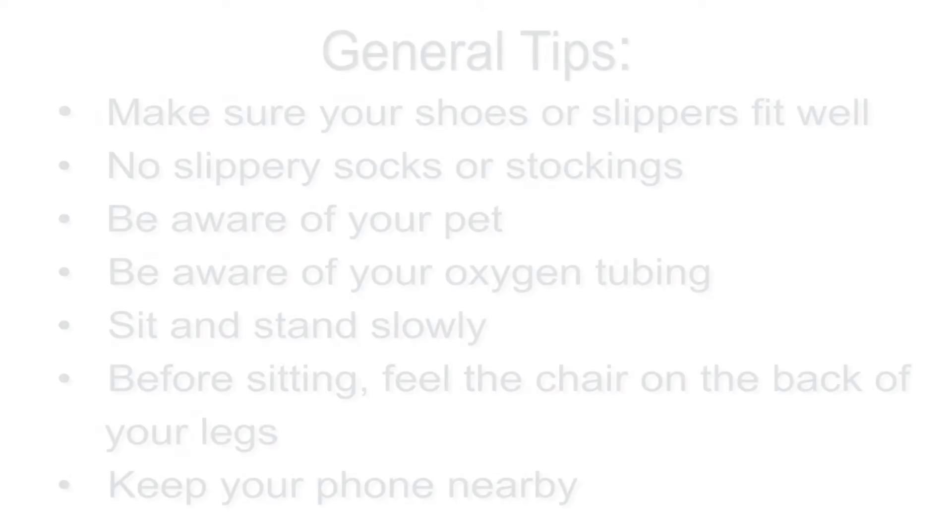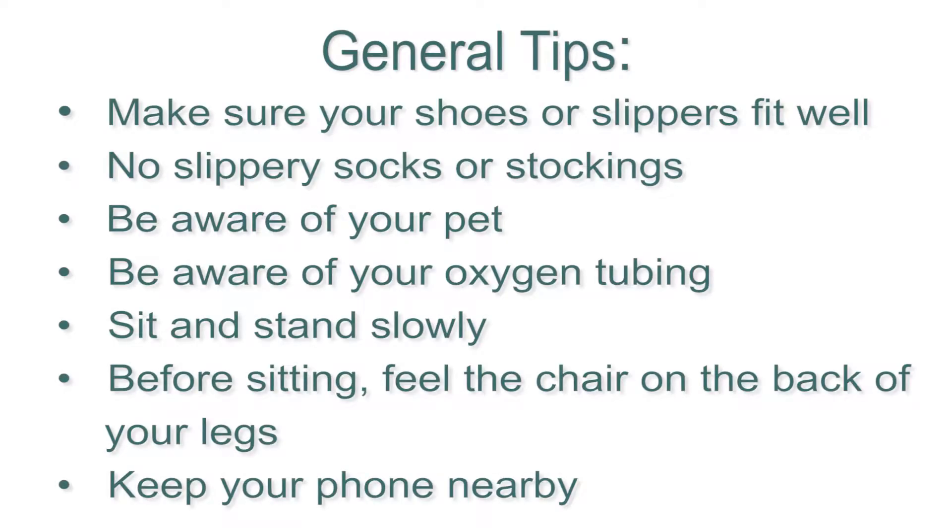Common sense and an awareness of your surroundings are key to preventing falls in your home. We have a few general tips that would be helpful. First, when you're at home, wear shoes or slippers that fit well and stay on your feet — avoid walking around the house in socks or stockings. If you have a pet, be aware of where they are at all times, as pets can often get underfoot.